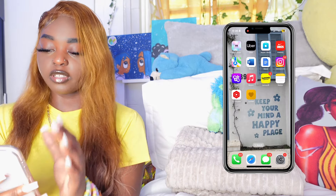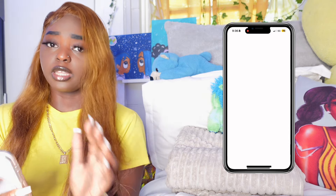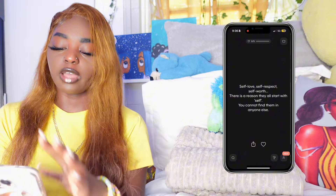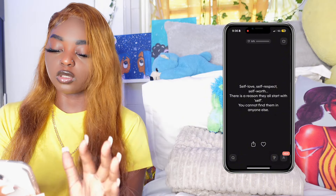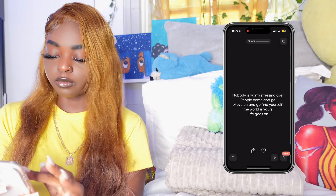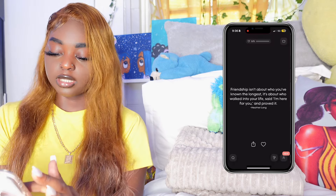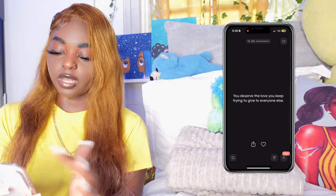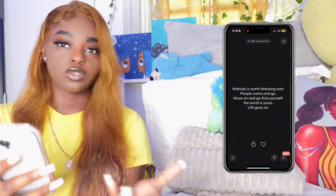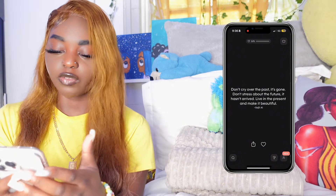On the first app you can see the motivation app I was just telling you about. When you open it up it has a lot of quotes — all different kinds. Whatever topic you're looking for, it has it. It says things like 'You deserve love,' 'Keep trying,' 'Nobody is worth stressing over.' It's a lot of positive motivation whichever topic you choose.